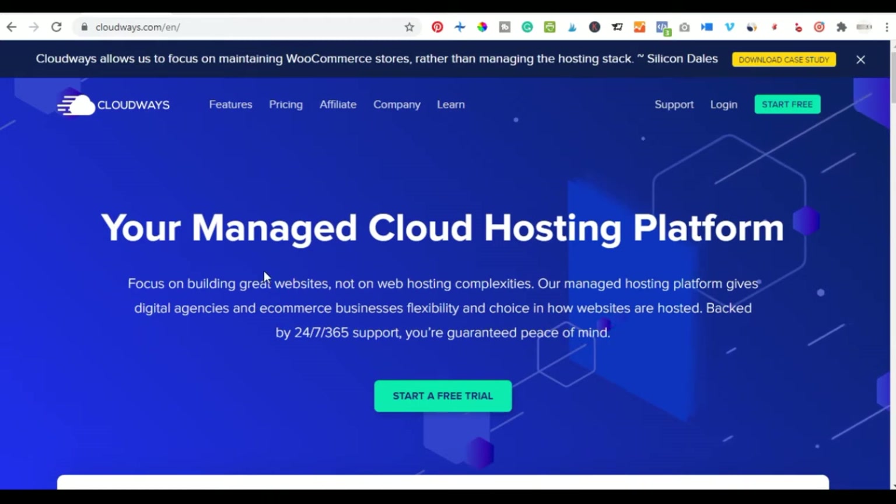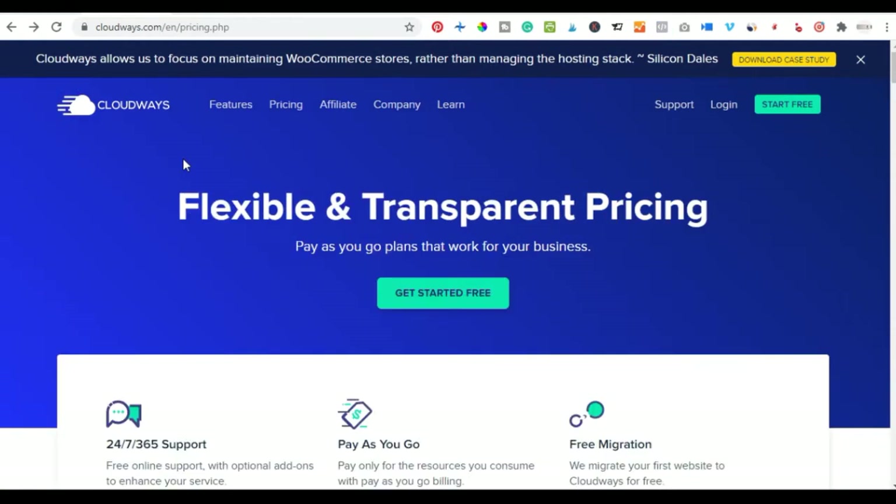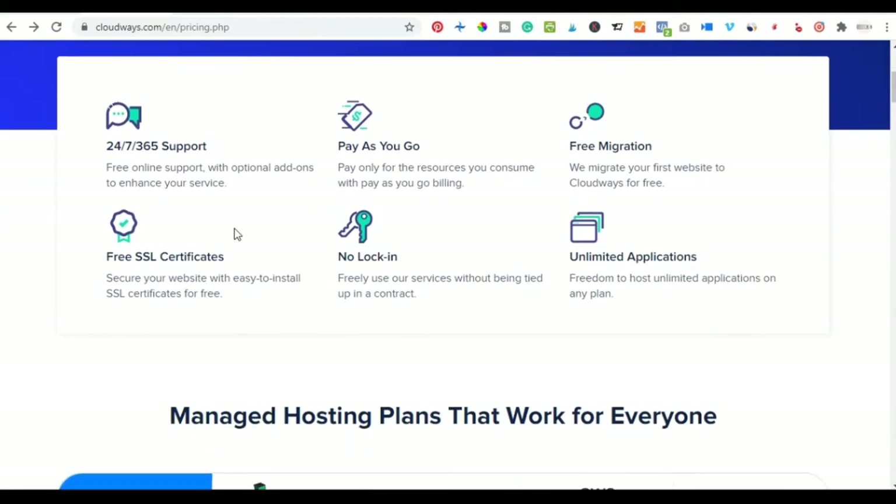The first, as I said earlier, is Cloudways. Cloudways is a cloud-based hosting platform. If you are looking for speed and expecting a lot of traffic to your website, then Cloudways will be the best hosting provider for you because it is a cloud-based hosting provider.